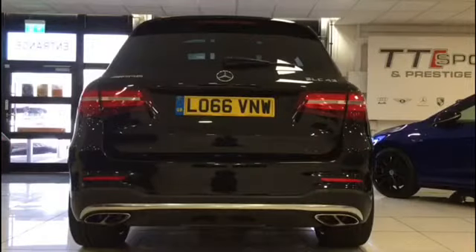This is the Mercedes GLC 43 AMG. It has 362 BHP, a 3 litre V6 twin-turbo engine, and a top speed of 155 mph.